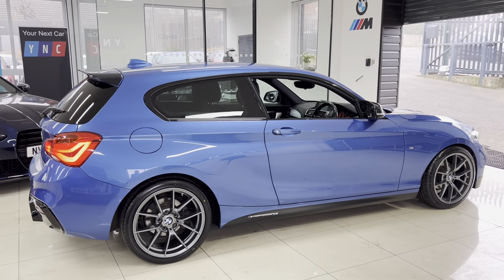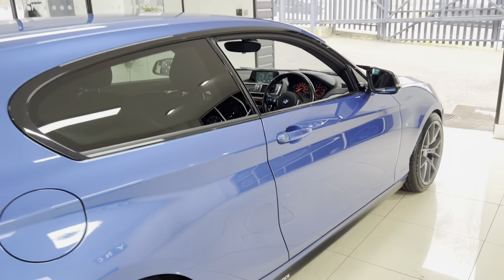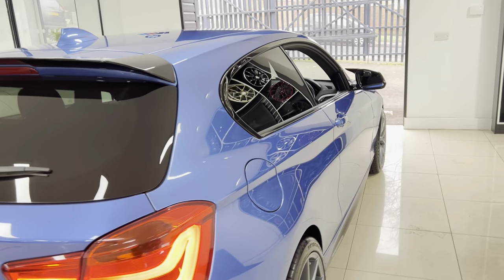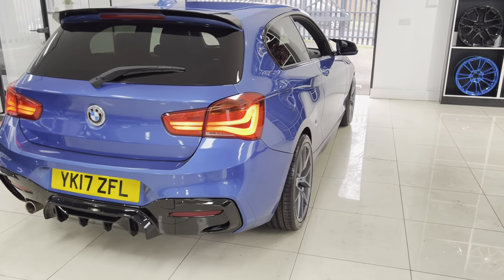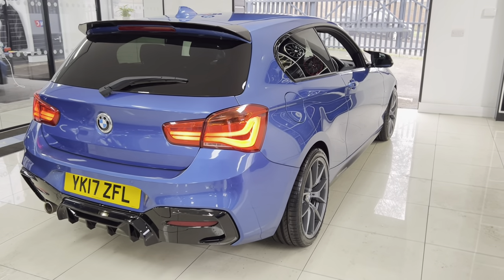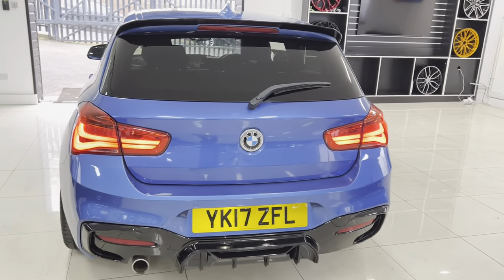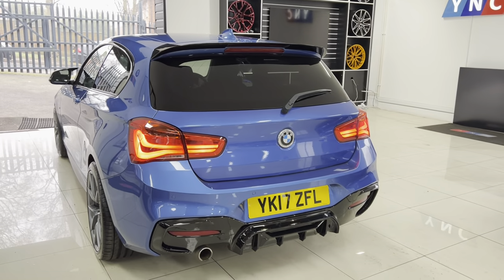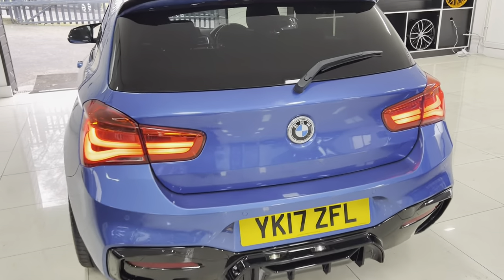It also benefits from having a set of the iBack lowering springs for the suspension. The standard springs will be supplied and can be fitted if that's much more to your preference. However, it does of course largely benefit from having those lowering springs, as it doesn't sit too low and does completely change the stance and look of this car — all for the best, it has to be said.